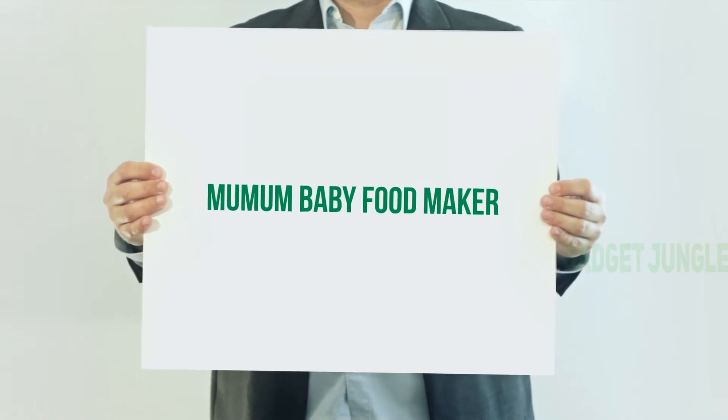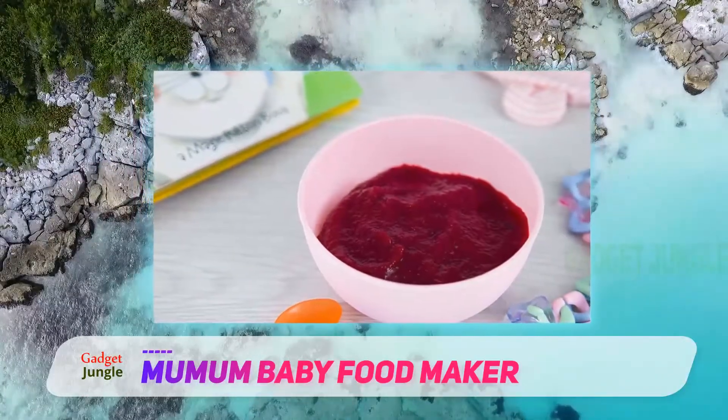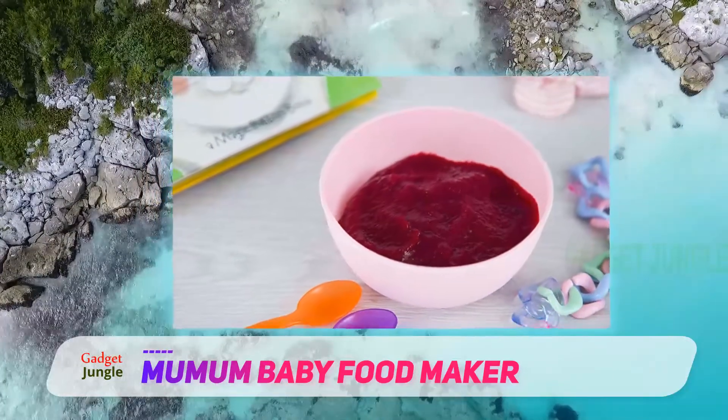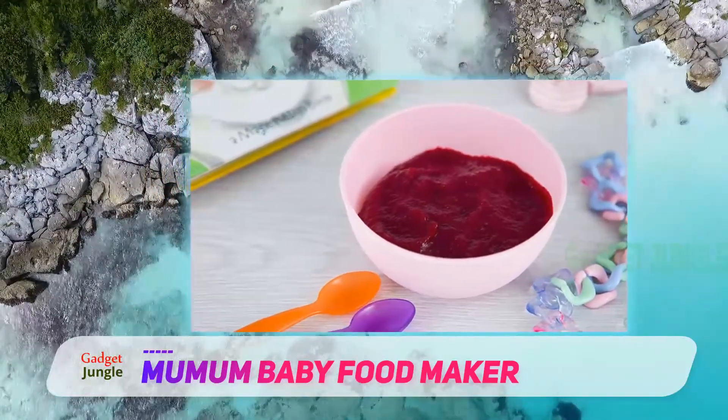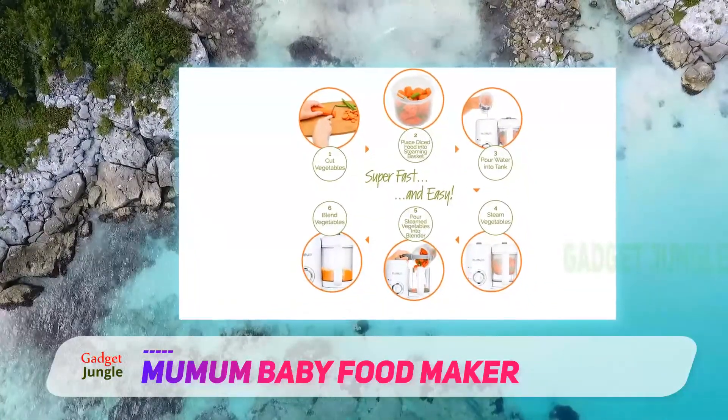Mumen Baby Food Maker. We all like small units that can fit into any space on our kitchen counter. Add versatility to that and you have all you need from a food processor. The Mumen food processor allows you to easily blend, cook, heat, or defrost your little one's meal.